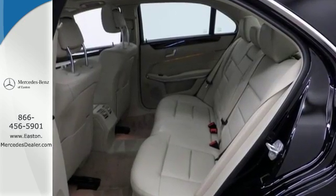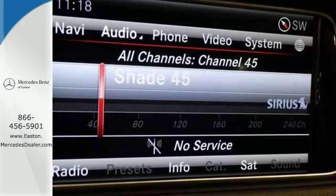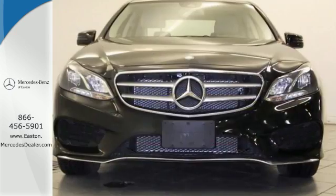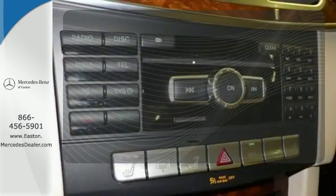It has dual exhaust, rain sensing wipers, a power moonroof and heated mirrors. It also boasts a CD player with MP3 decoder, climate control and garage door transmitter. Let your music envelop the cabin with the Harman Kardon sound system.